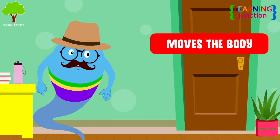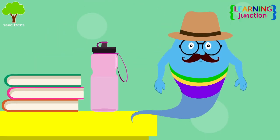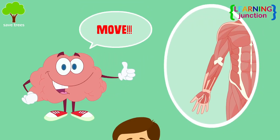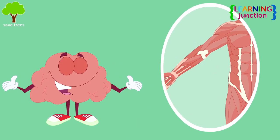The muscular system moves the body, gives it posture, and circulates the blood. Suppose you want to drink water from this bottle — your brain instructs your hand's muscles to move. That means some muscles are controlled by your thoughts and allow you to do various things.